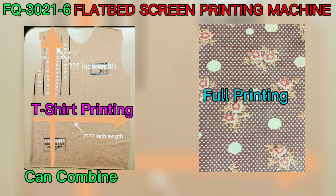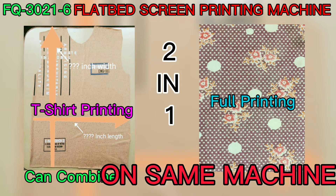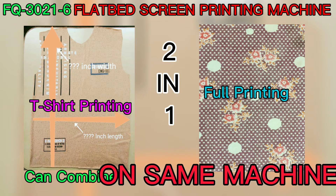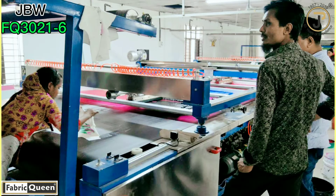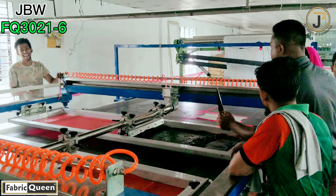Can we combine cut piece printing and continuous printing on a steam machine? Yes, we are here today to show the two-in-one. Follow me and take a look around our overseas customer's garment textile printing factory to see what they are doing.